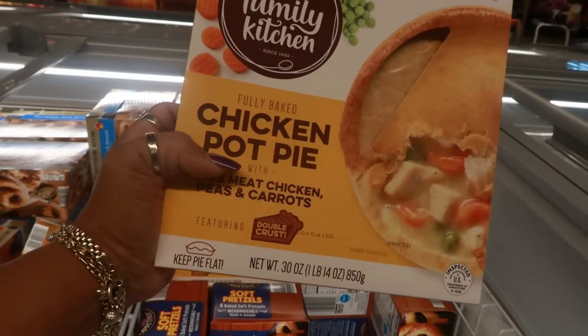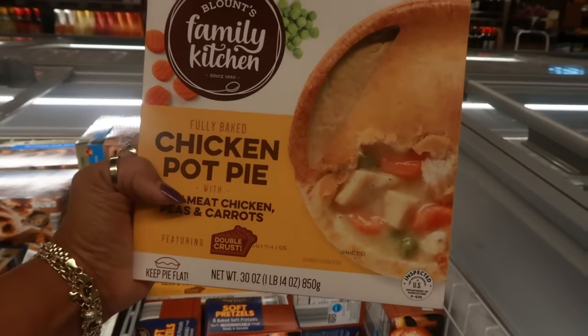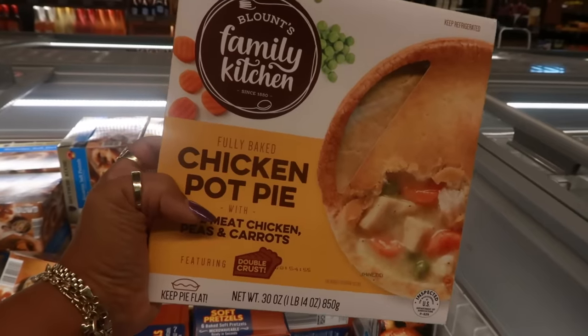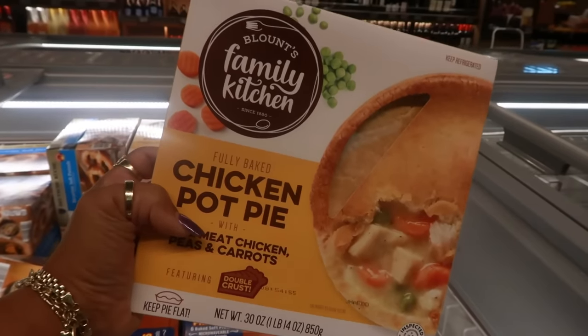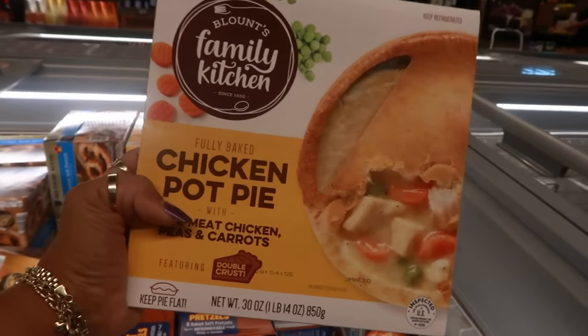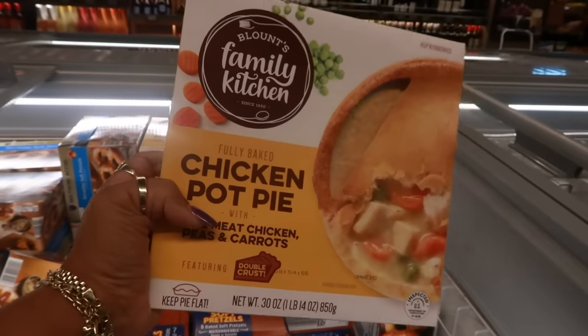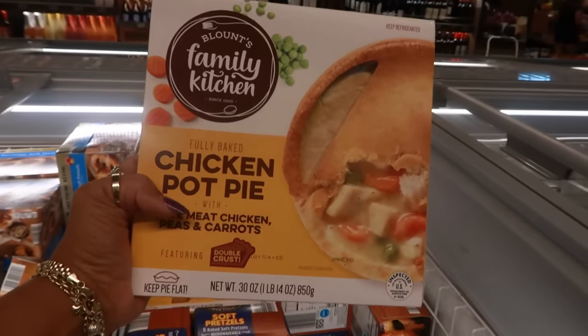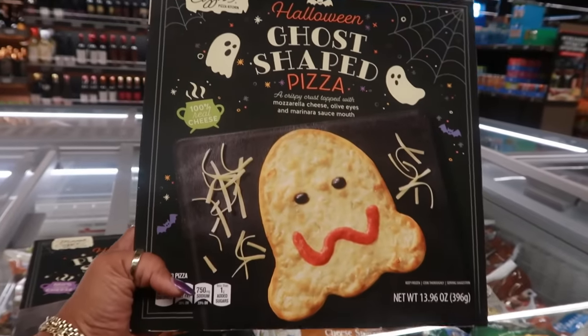That chicken pot pie is nice and big. It kind of reminds me of the chicken pot pies at KFC — those are really good. This looks like it would be worth a try.